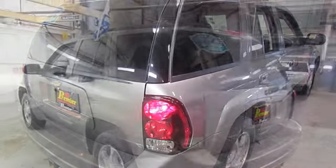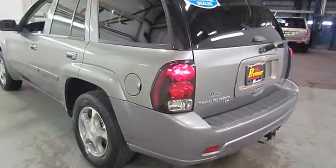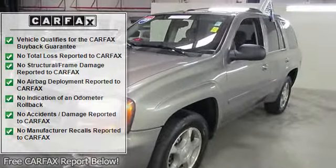3.42 rear axle ratio, 4-wheel disc brakes, 6 speakers, air conditioning, alloy wheels, AM-FM stereo with CD player.